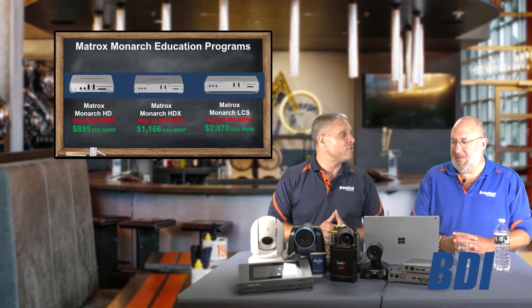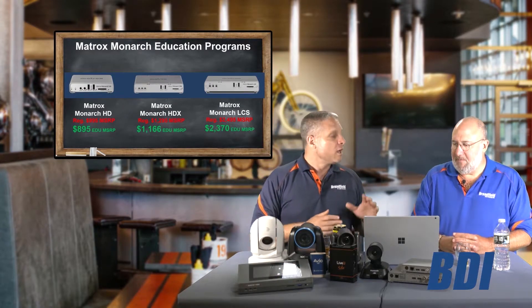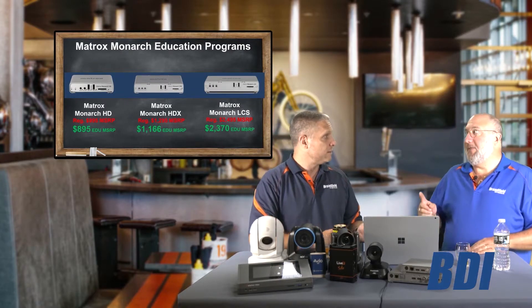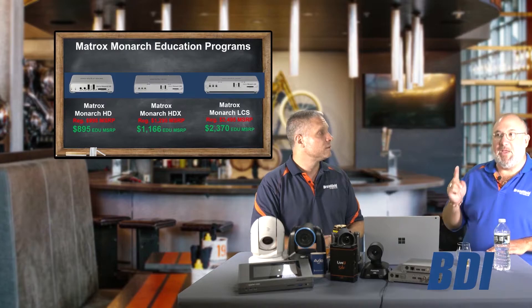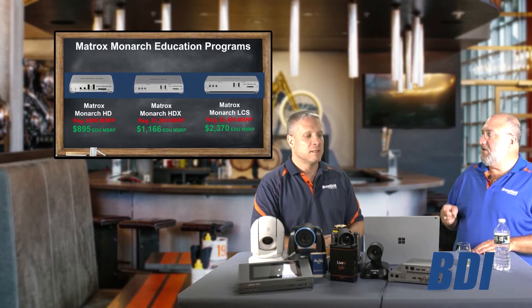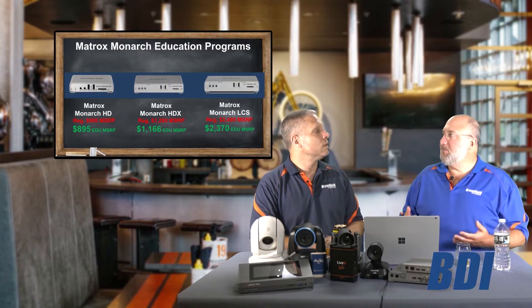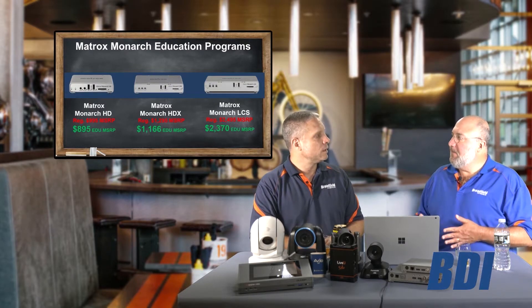Next, we're going to talk about the Matrox Monarch family of products — another family of encoders, a little bit unique in some of the features and capabilities they offer. It's important to notice they also work great with Panopto, Kaltura, and Crestron, and we have a lot of these. First of all, you can see they're a lot more inexpensive, and basically when you want to stream and record, that's what these devices do.